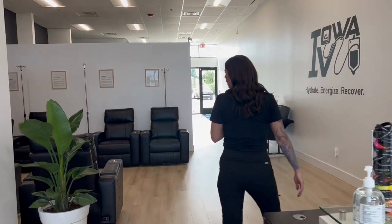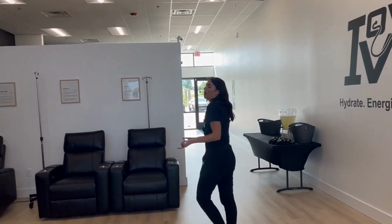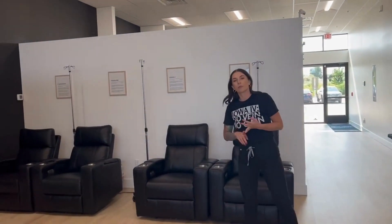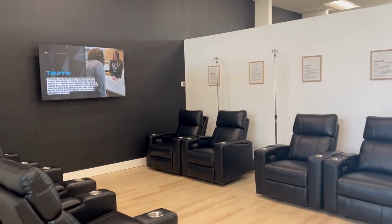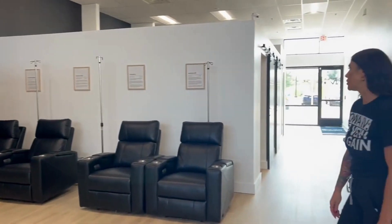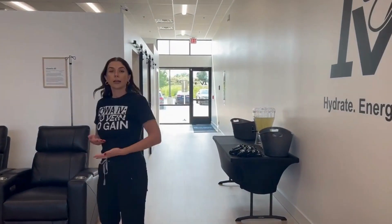Come on this way, I'll show you around. This is where we do our hydration services, vitamin infusions, and immunity services as well. We do get a lot of clients through here who have chronic illnesses and have discovered that IV therapy can help them alleviate some of those symptoms.